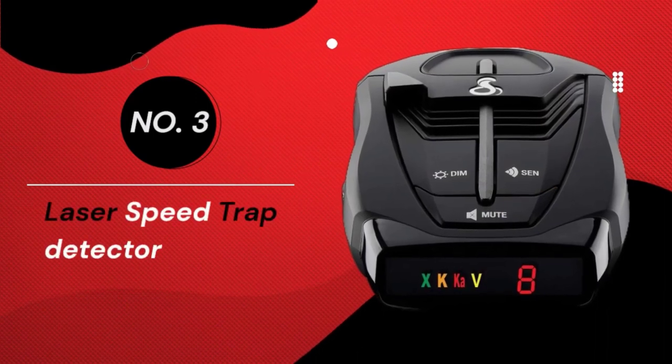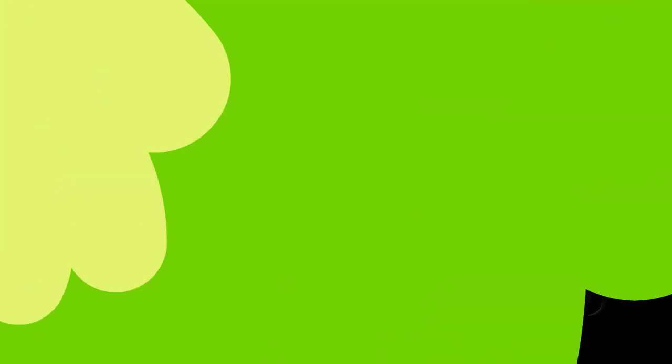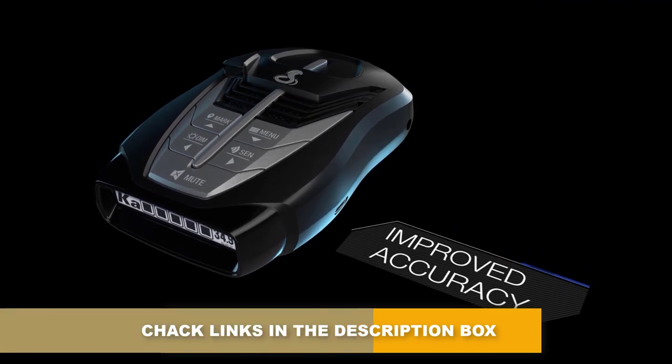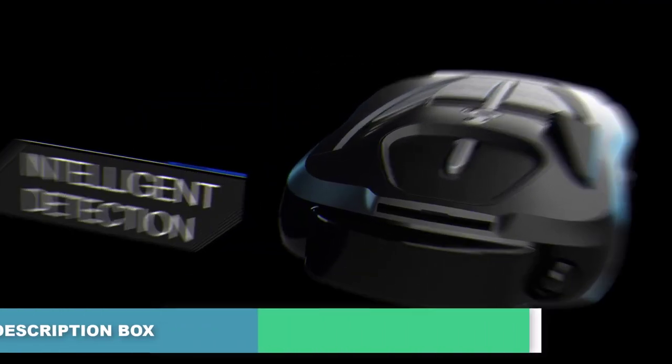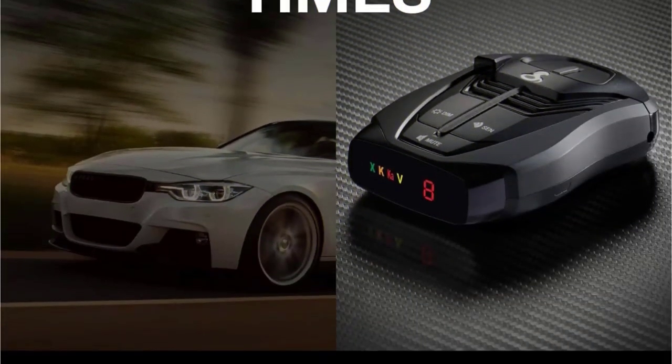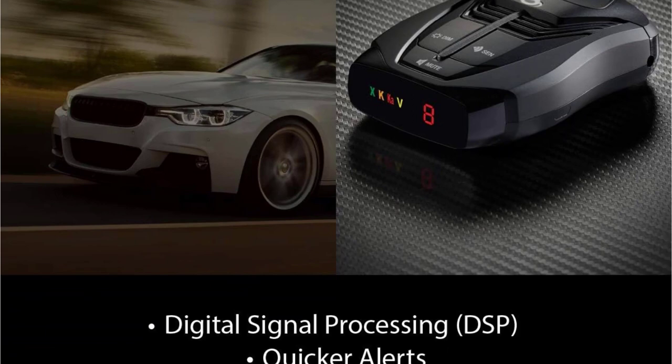Number 3: Laser Speed Trap Detector. Not that we're encouraging speeding, but some folks like to put the pedal to the metal. Watch out for cops around the corner with this speed trap detector. The RAD has front and rear long-range detection, and is designed to outsmart fake alerts from blind spot systems.